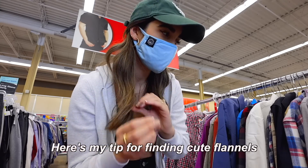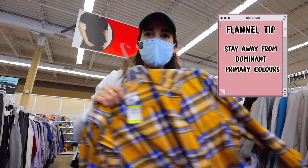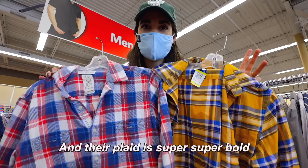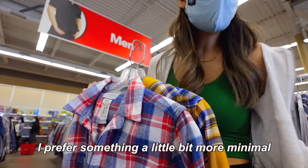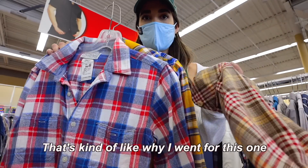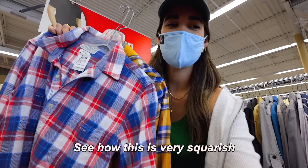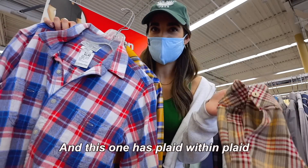Here's my tip for finding cute flannels over ones that look really cheap: try to stay away from ones that have very intense primary colors and super, super bold plaid. I prefer something a little bit more minimal — that's kind of why I went with this one. It's more neutral and it's less square-y. See how this one is very square? And this one has plaid within plaid.